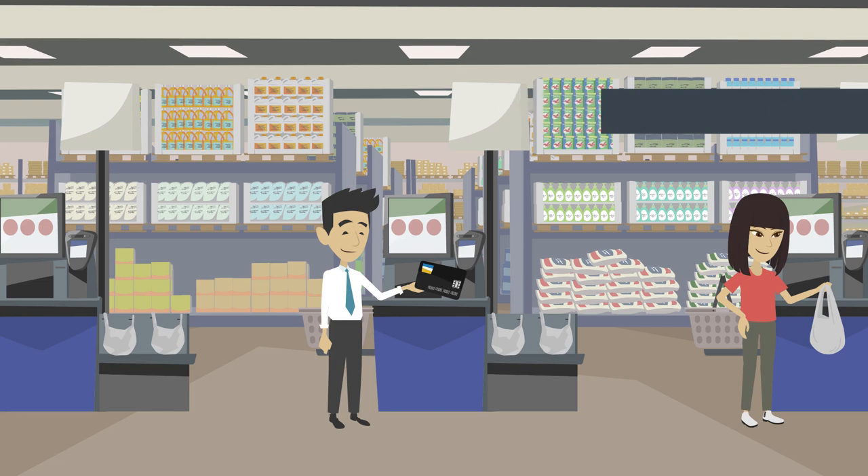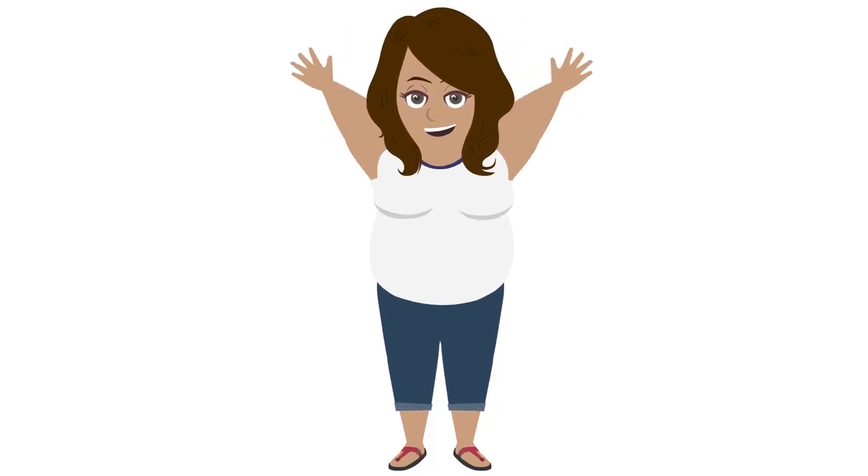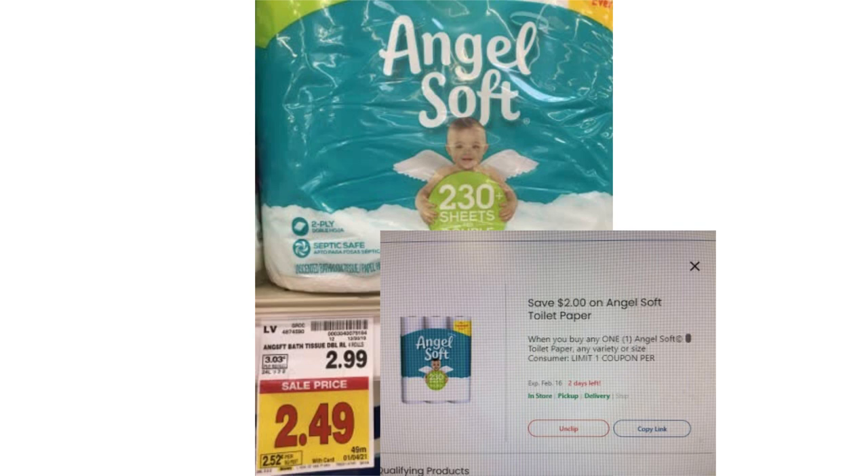Always remember, you won't see your 100% savings until after you press checkout, so don't freak out. Now let's break down the shopping trip. 4-pack Angel Soft Toilet Paper, originally $2.99, on sale for $2.49, with a $2 off digital coupon, making it $0.49 a piece.